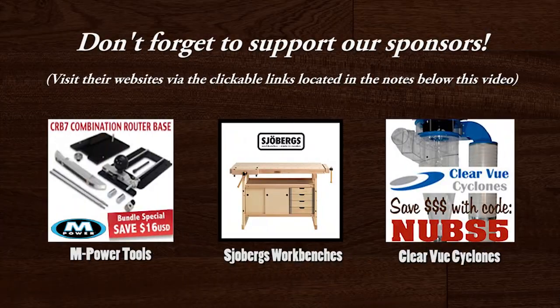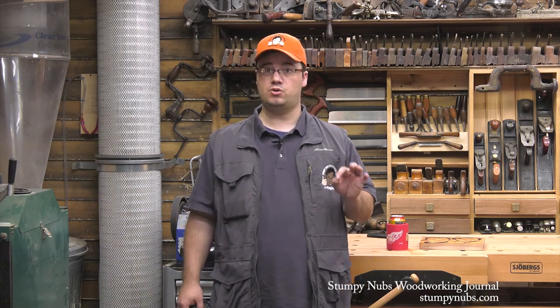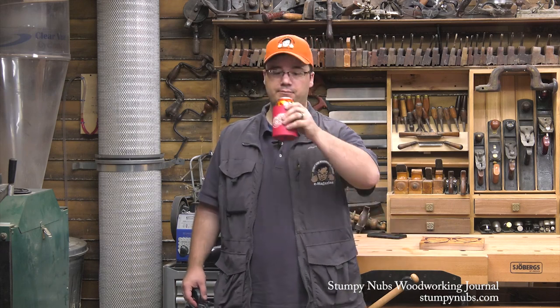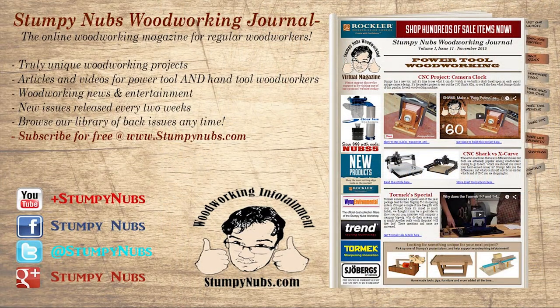Well, that about wraps things up for this special show and tell edition of Behind the Sawdust. This video was sponsored by some great people — they didn't tell me what to say, they didn't even know I was making this video, but they help us pay the bills, and in exchange I ask you to go visit their websites via the links in the description below. Not only are they great people, but they make great products, so it's a win-win. Be sure to check out the latest issue of Stumpy Nubs Woodworking Journal, our monthly digital magazine full of tips, projects, tutorials, and tool reviews. You can subscribe for free at StumpyNubs.com. Now it's time to sit back and have a cold one, cause you've earned it, my friend. Thank you.